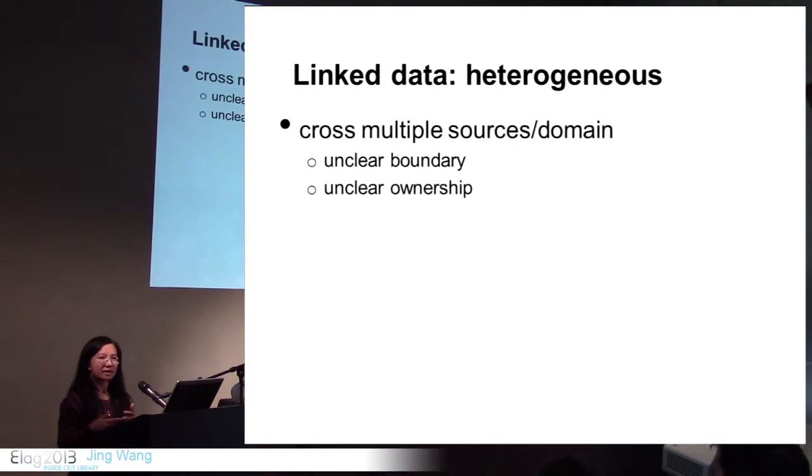In traditional systems it is easy to identify when and by whom a record is updated, and easy to assign ownership — who is responsible and who has access to certain records or tables. Linked data, on the contrary, is made of resources, properties, relationships, and statements. Many statements are graphs — groups of statements — which are very flexible but have no clear boundary like traditional tables and records. Because of the interconnection in linked data, there is no clear ownership, which presents a challenge for authority control.